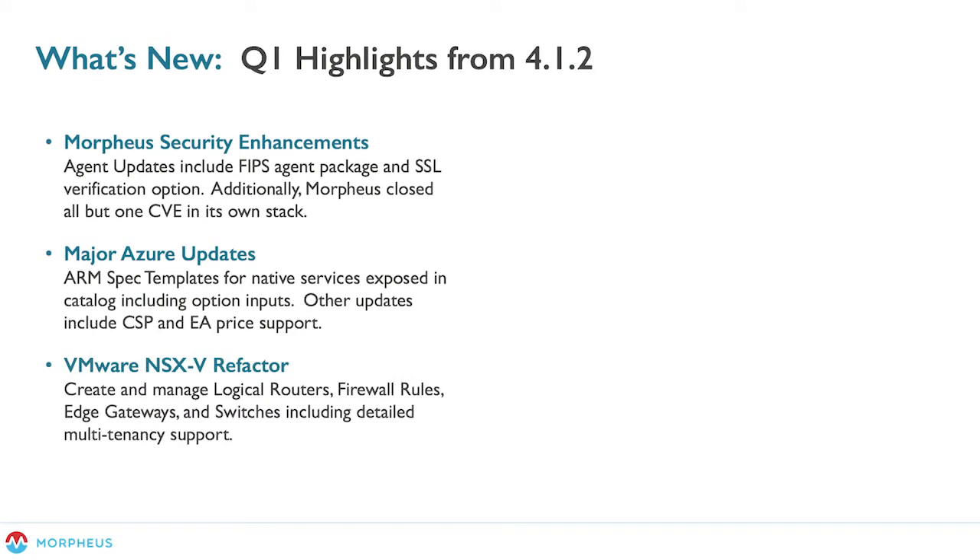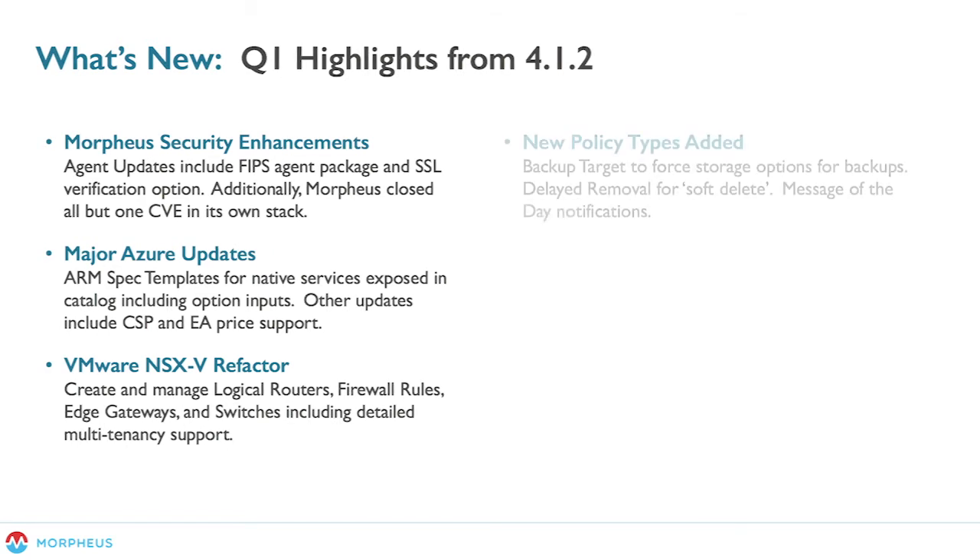Next up is VMware NSX-V — this is probably the largest enhancement we did within the product in this release cycle. We went really deep in our NSX-V support and refactor. You can now create and manage logical routers and DLRs. You can create and manage firewall rules within those routers and route tables. You can do edge gateways as well as switches. There's a lot more coming as well — we will be adding support for VPNs and NSX load balancers, as well as more around multi-tenancy support and quota control to make it easier to expose those benefits to developers or DevOps engineers while maintaining guardrails.